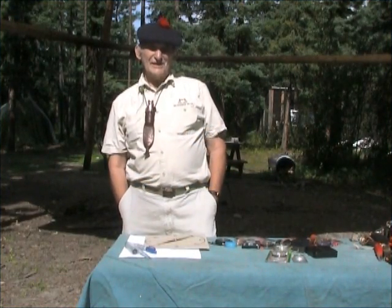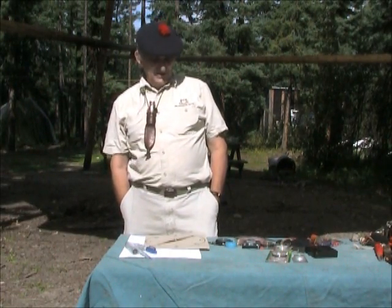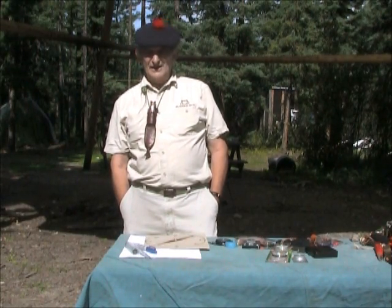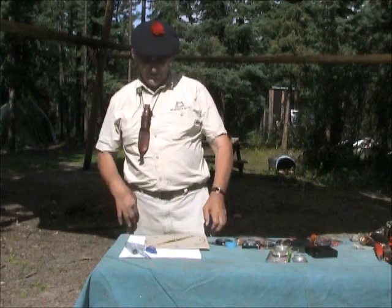Hello, I'm Morris Kohansky, Wilderness Living Skills and Survival Instructor. I have been doing this for over 40 years and now that I am semi-retired, or close to being fully retired, I am publicizing a lot of my thinking about certain things.